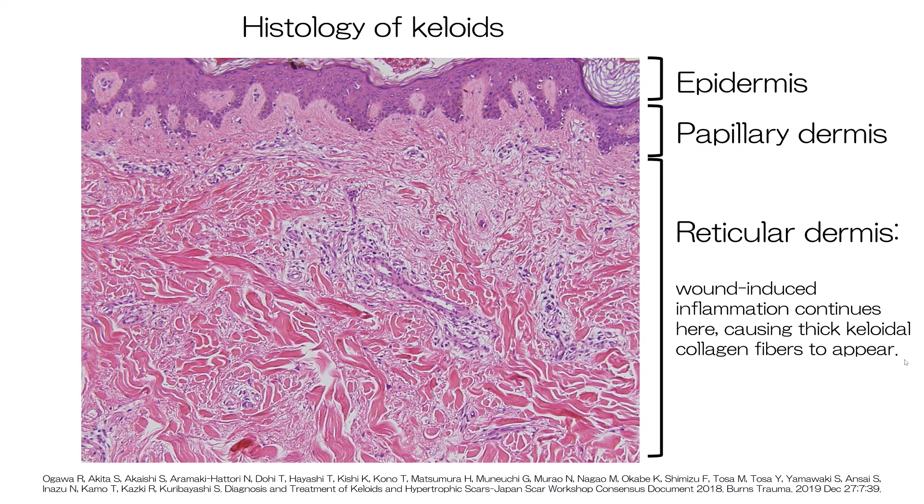All keloids and hypertrophic scars display chronic inflammation in the reticular layer of the dermis. The skin consists of three layers: the epidermis, papillary dermis, and reticular dermis. Keloids and hypertrophic scars only develop when the dermal reticulum, the deepest layer, is damaged or inflamed. This explains why surgery, which generally involves a full thickness incision in the skin, is a common cause of pathological scars.